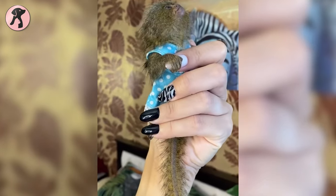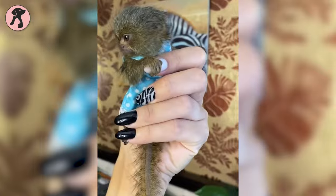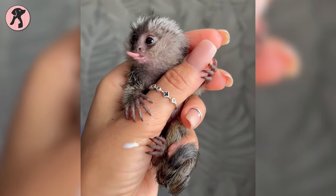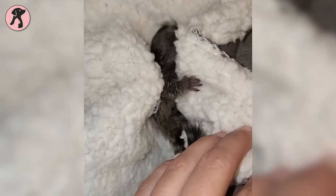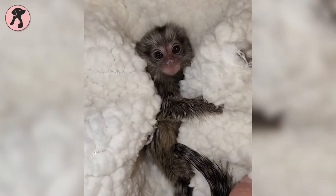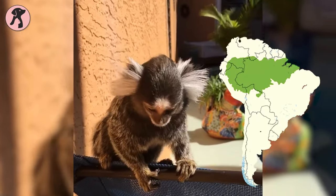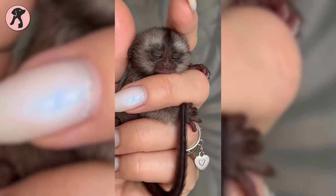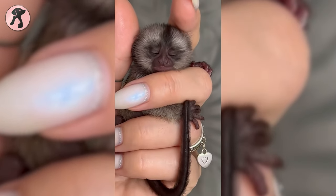If you love teeny tiny pets, the Marmoset monkeys have to top the list. These finger-hugging cuties are also called finger monkeys. Although they are legal to keep as pets, they are usually unhappy if kept in a home environment. Originally found in the tropical rainforests of South America, these little ones prefer being in the wilderness like most other monkey breeds.